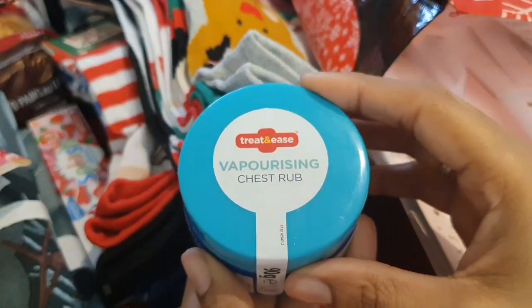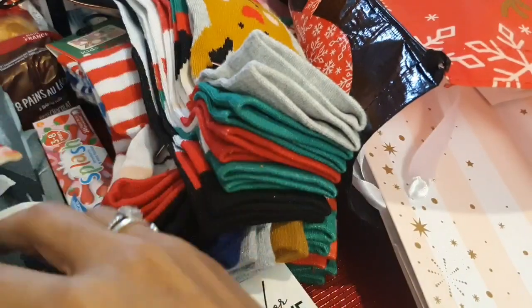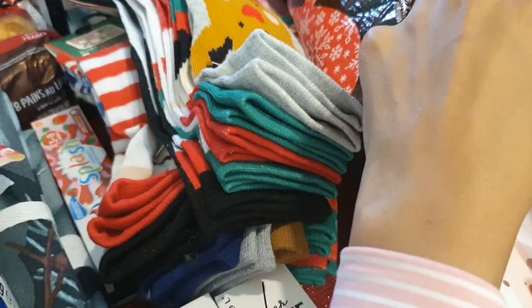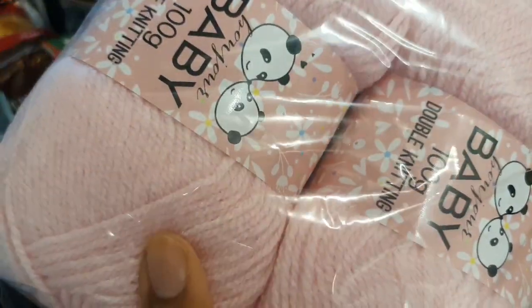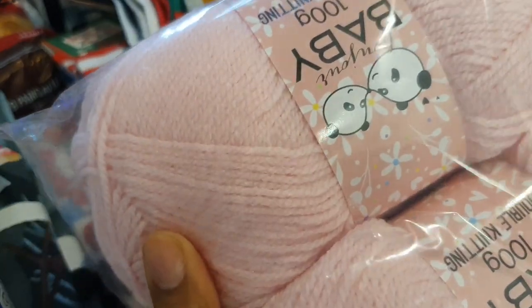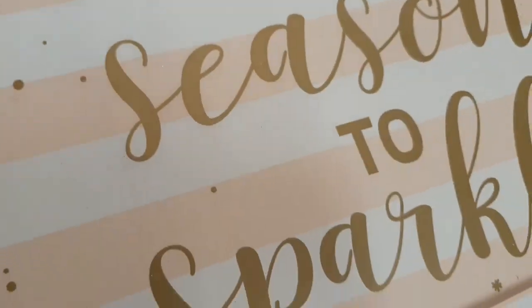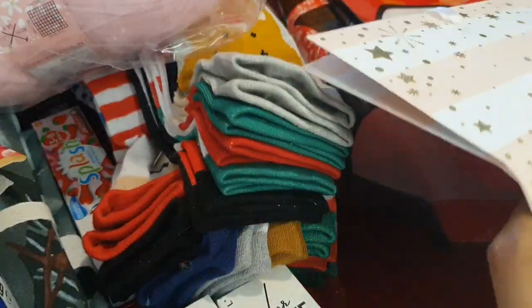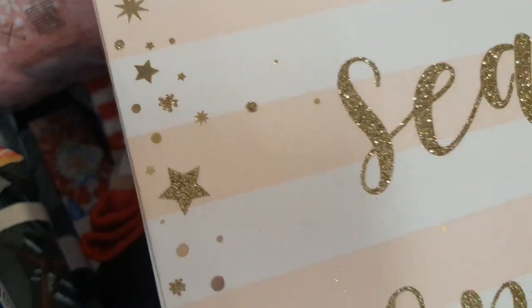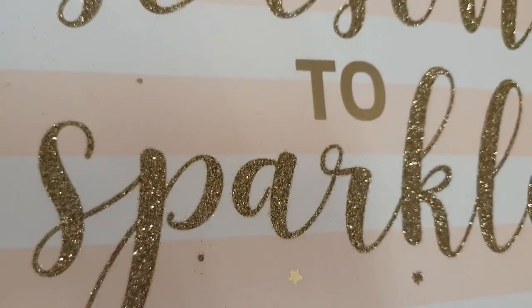I also got some vapor rub because it's Christmas, the kids get really sick in the cold, and we bought them scooters so they'll be out and about. I got some more pink yarn because I'm making an arm warmer cardigan top and ran out. And I got this gorgeous 'Tis the Season gift bag — one side is glittery and it's for Alyssa's big seat cushion that I couldn't wrap.